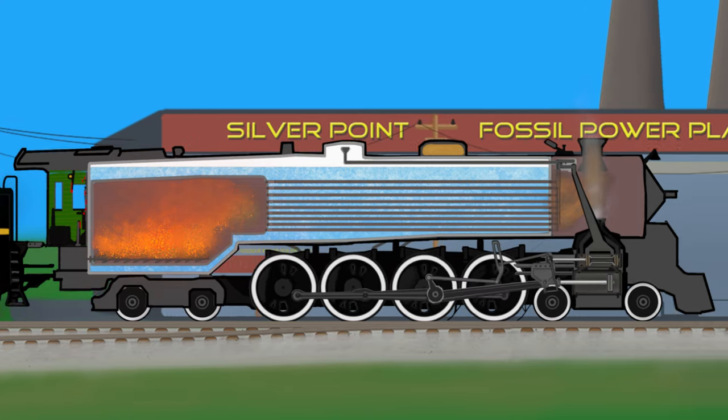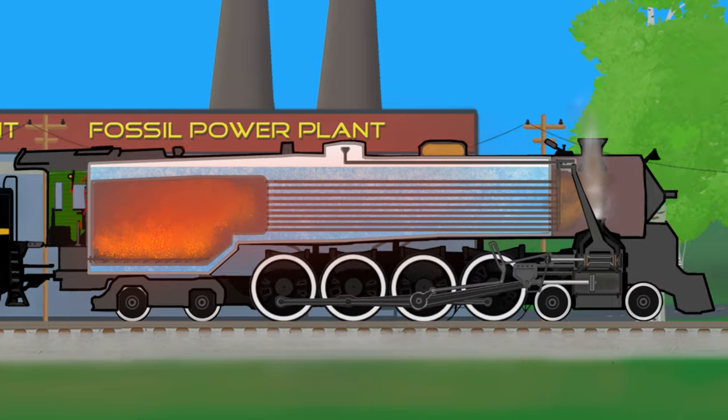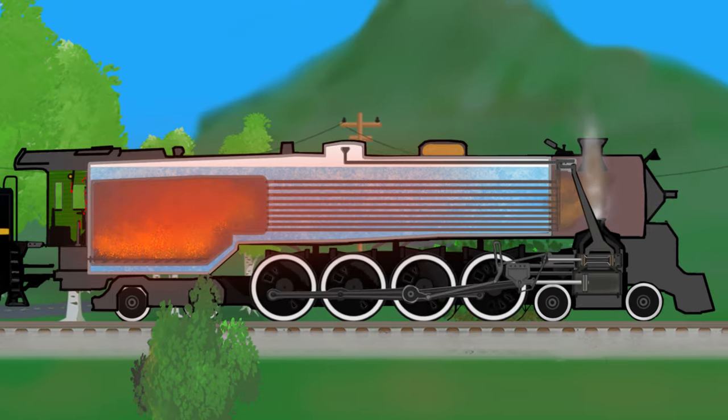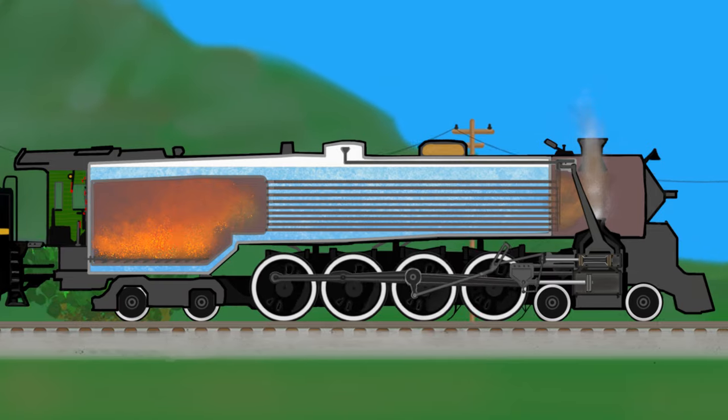The heat from the fire and the smoke is pulled forward through the flues. The heat from the fire goes into the water through the walls of the firebox and the flues as it flows toward the smokestack. Flues are the tubes of metal that go through the boiler to create more surface area for the water to absorb the heat from the fire.